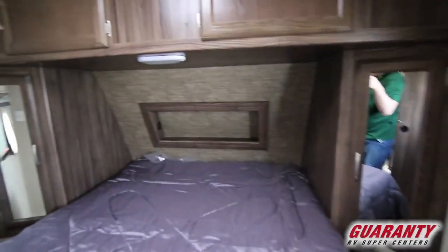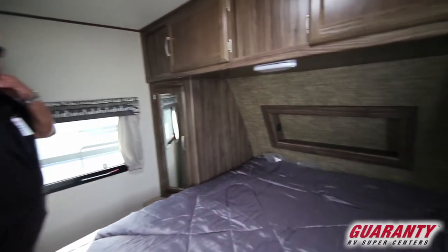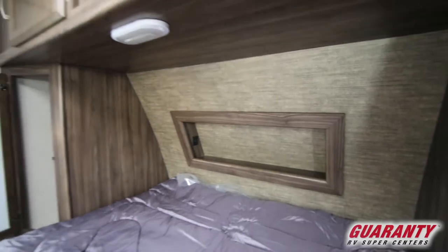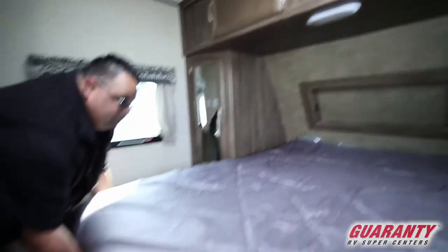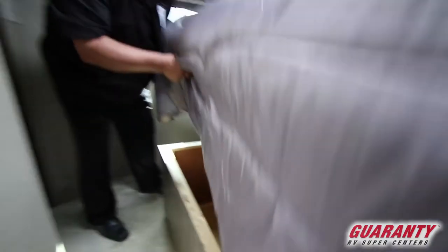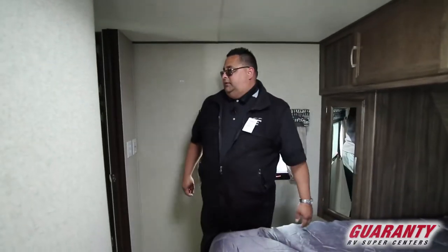As you come into your bedroom, on the back there you've got actual USB ports for charging your phones. Nice closets — his and hers on each side. Nice deep pockets up above for storage for blankets and pillows, and even more storage down here underneath. It's all nice and clean, and I like the way they did this trailer — it's really lightweight and beautiful.